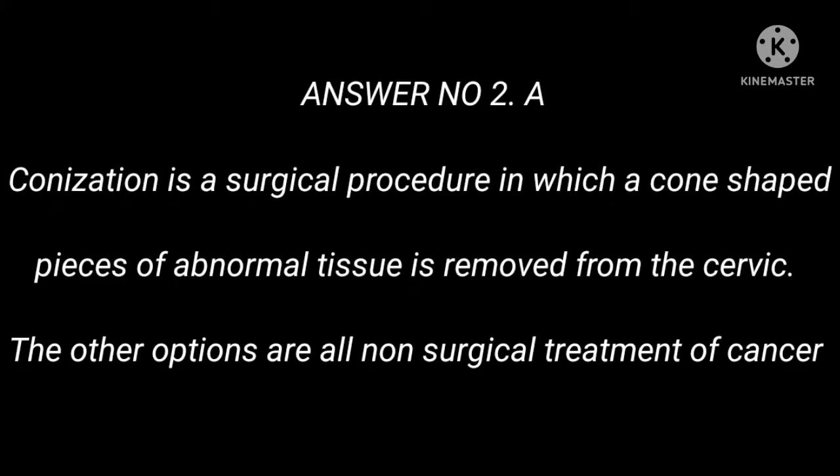Answer: A. Conization is a surgical procedure in which a cone-shaped piece of abnormal tissue is removed from the cervix. The other options are all non-surgical treatments of cancer.